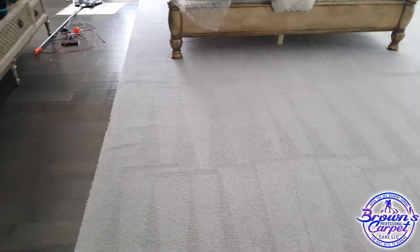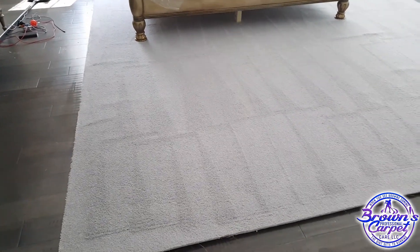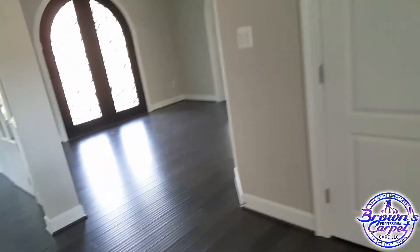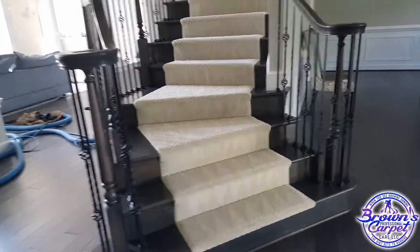All of those pet stains are gone guys. Let me head downstairs — I've got a living room area and one flight of stairs, then we're out the door. Thank you guys. Steps came out good guys.